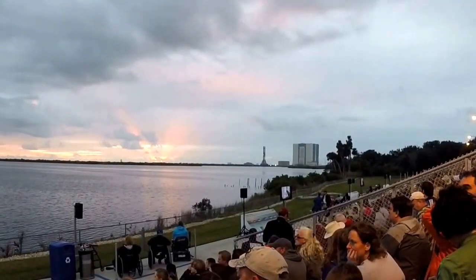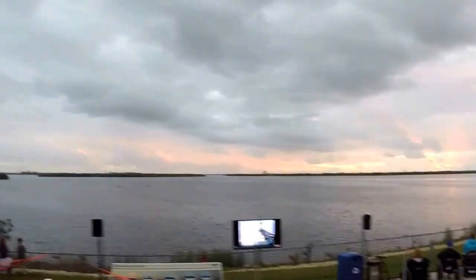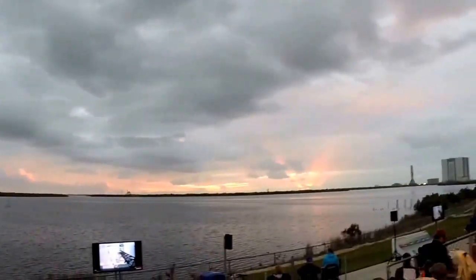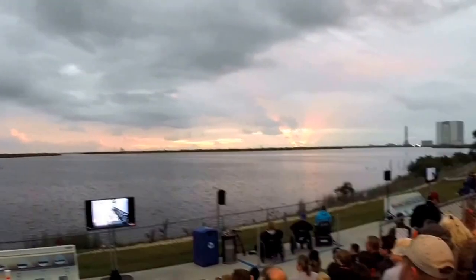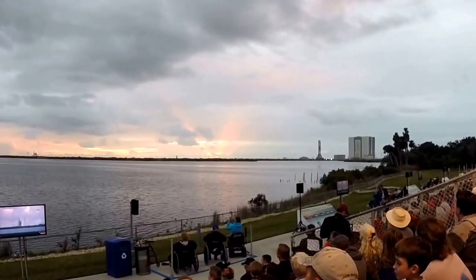We're going to be go for launch shortly. 30 seconds away from picking up the countdown. The big towers that you see on the screens on both sides of the rocket are lightning-arresting poles, and that's to protect the rocket from lightning.